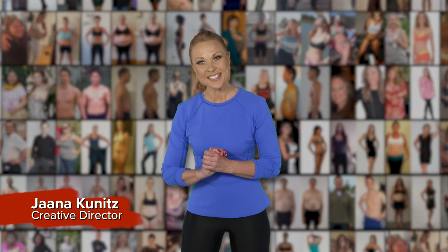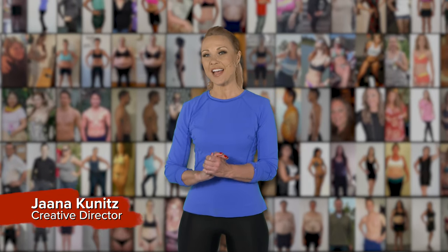Hi guys, my name is Jana Kunitz. I'm creative director at BodyFX. Over the years I've seen thousands and thousands of before and after photos — some of them have been really great and some of them have not been that good. So today I'm here to share with you how to take those perfect before and after photos.